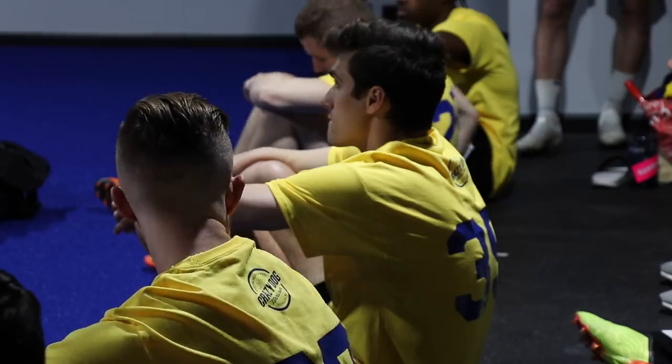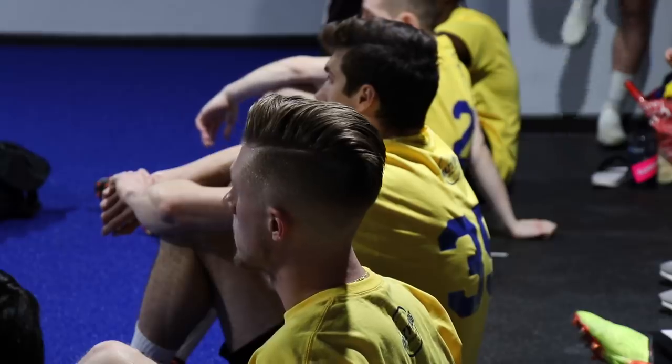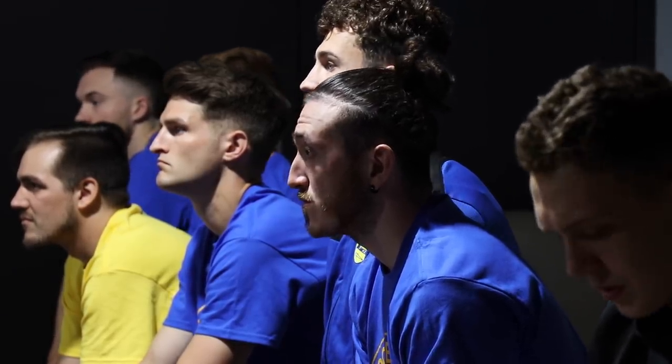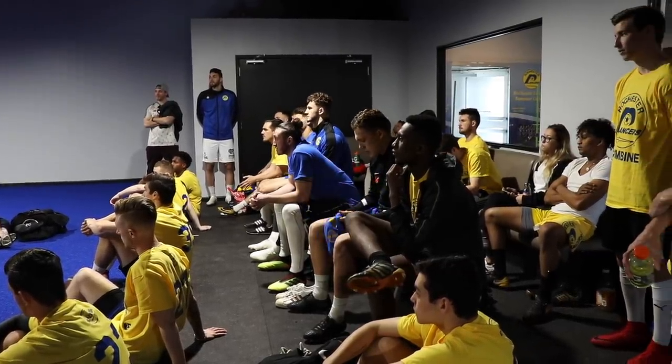Welcome to the 2019 NPSL Combine. One of the staples that we're all about is finding local talent that's going to be stars in their community. We're excited for you guys to showcase yourselves and put your best foot forward, and hopefully be a part of the organization.